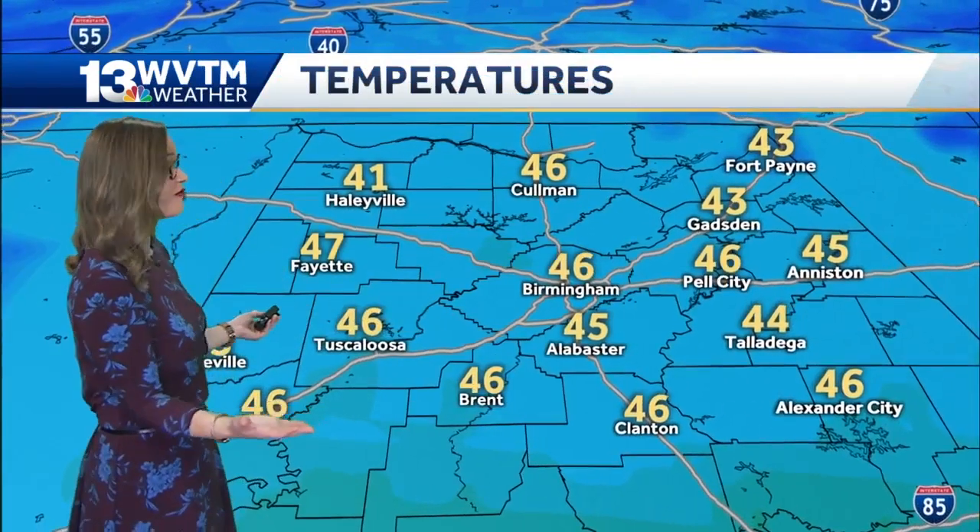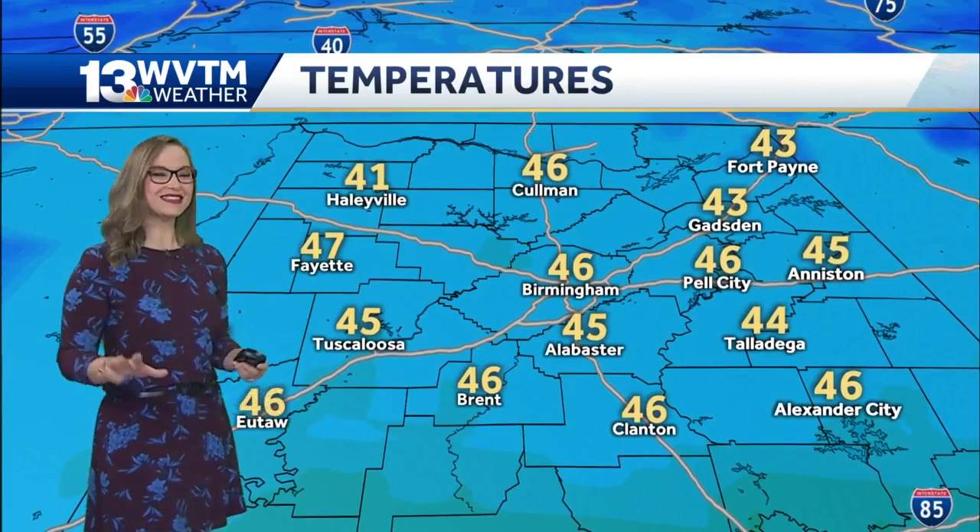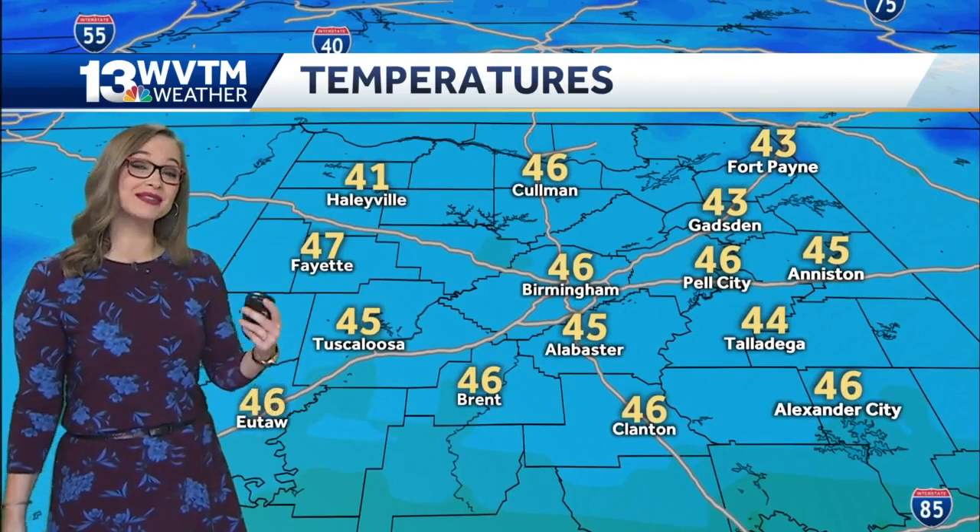Temperatures this morning are in the 40s. It was a little cooler around four o'clock in the morning — we had some 30s — and we're going to have much more widespread 30s tomorrow morning.